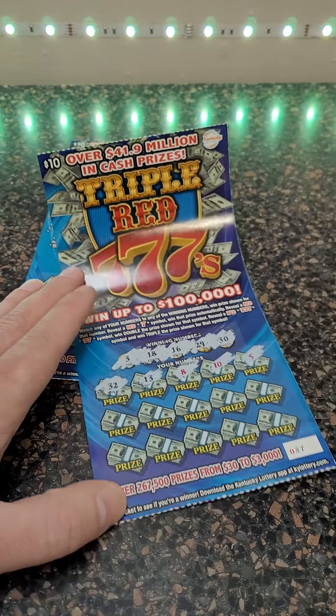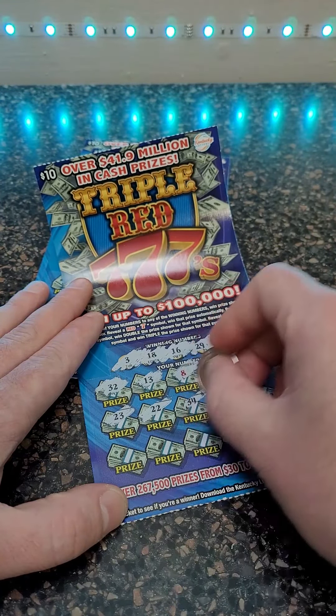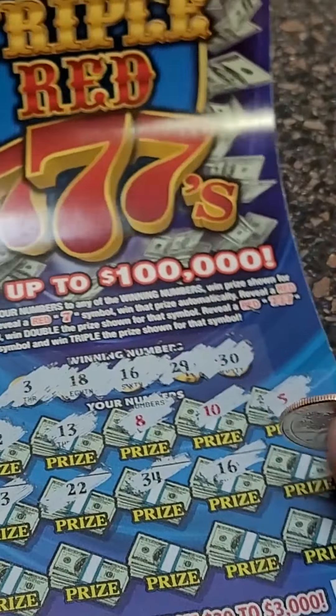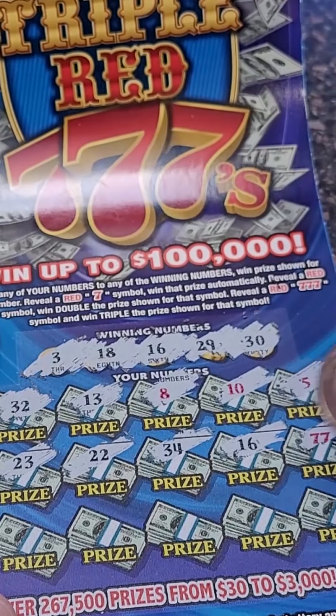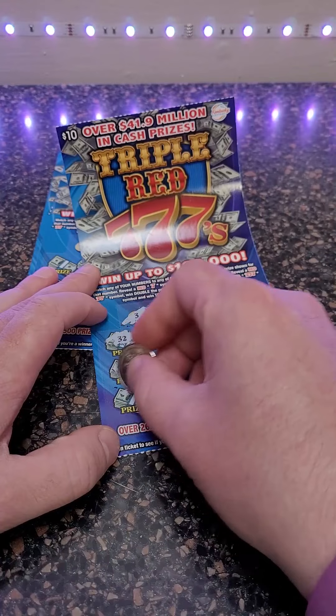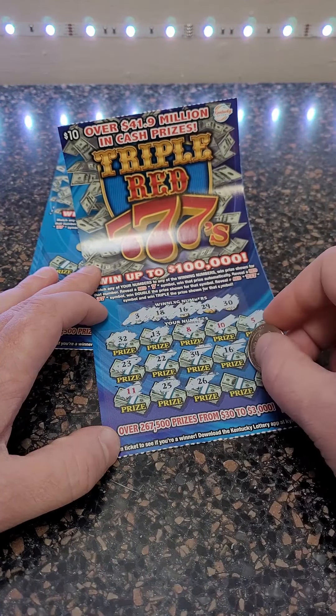Come on big sevens — eight, ten, and five. Seven, seven, seven! Where are my sevens? Twenty-two, thirty-four, sixteen. There we go, we got a winner! Is it two hundred thousand dollars? It's a double seven — double the prize shown. Wow, hopefully this is a good one, guys! Eleven, twenty-five, twenty-six, thirty.